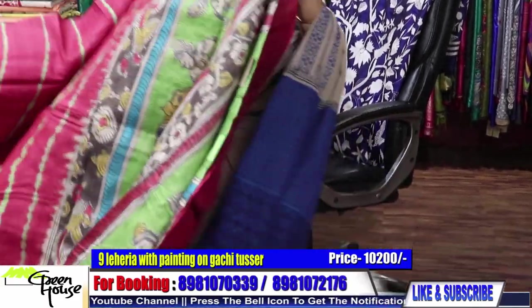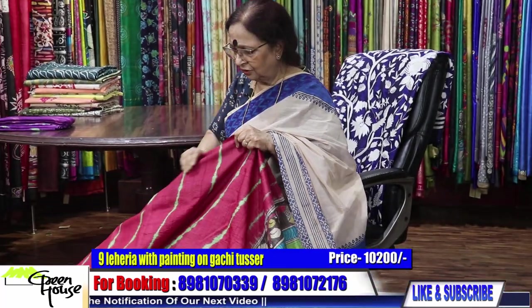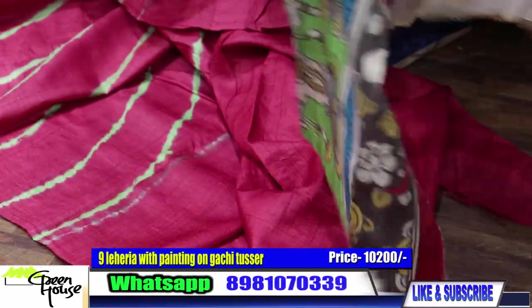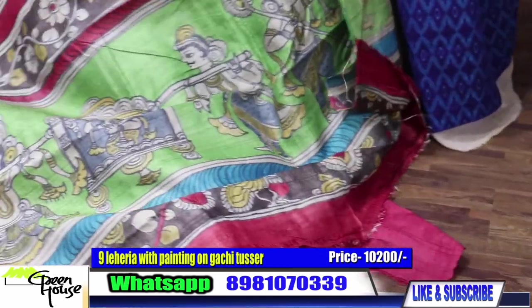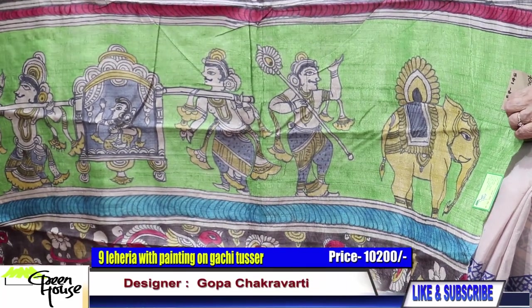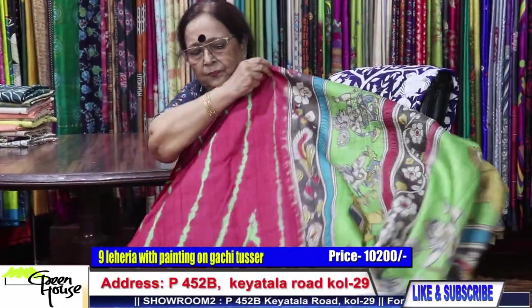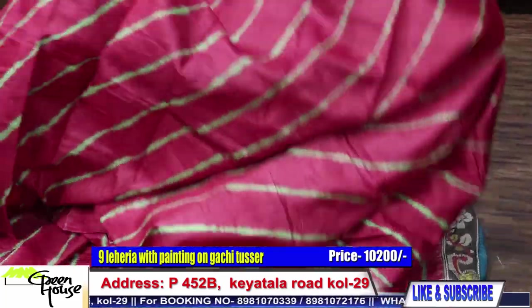This was long awaited. This is the silk material — best of tassar I have given for this leheria. They are all resist-dying things. Leheria on gachi tassar. Best quality gachi tassar we have given. And the achal — what a beauty. This is so stylish when worn. Very traditional, yet very stylish and trendy.